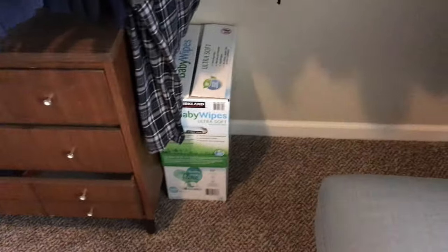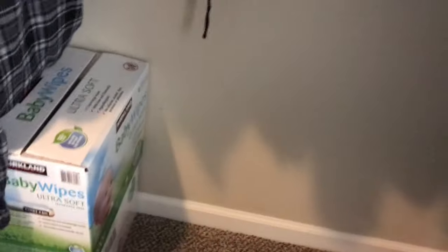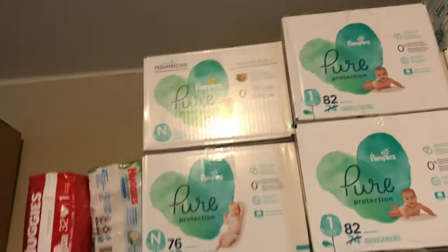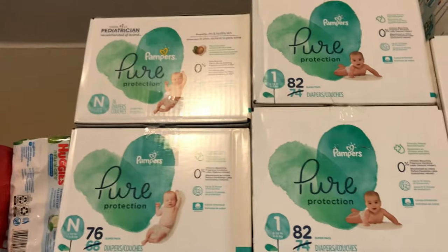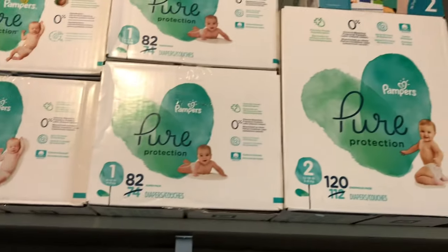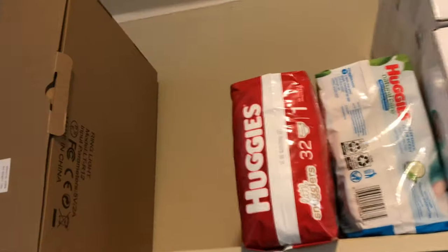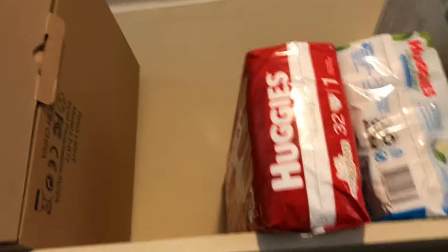Now we're in my closet. I picked up a box of Pampers Pure wipes — those are the ones I plan on using — and some Costco brand wipes that were a gift. For diapers: two boxes of newborn Pampers Pure, two boxes of size 1, a box of size 2, and somebody gifted me the Honest size 2. I also have a three-pack of Huggies wipes and Huggies size 1 diapers.